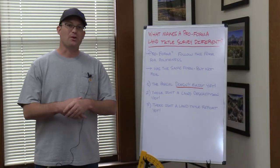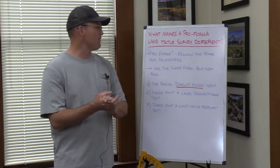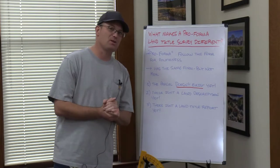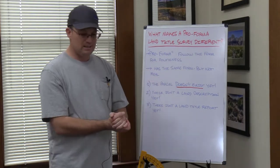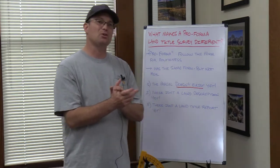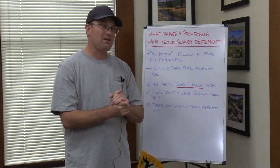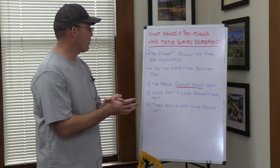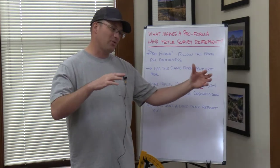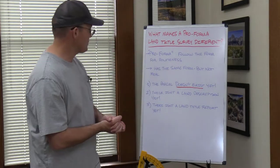Hey guys, it's Lane and Blake with Redefine Horizons and this is another training video that I'm doing for my folks. In this video we're going to talk about pro forma ALTA surveys or land title surveys and what makes them different from a normal land title survey.